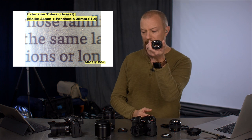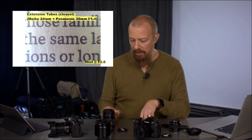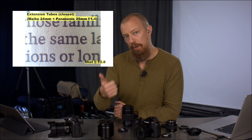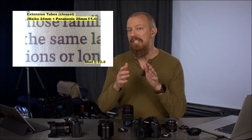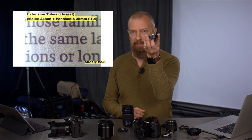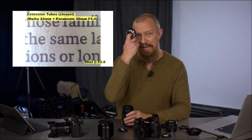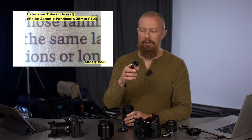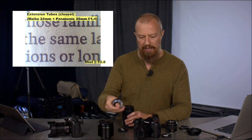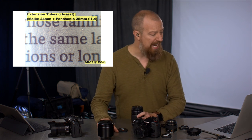The other advantage of extension rings is that you can make any lens a macro lens. If I buy this macro lens, I have a 30mm macro — end of discussion. But with extension tubes, I could have a 35-100 macro, a 42.5 macro, a 25 macro — any of these can become a macro lens. Not as good quality, and very limited in range, but the option is there. They weigh nothing — there's no glass in them, so they're very lightweight. You can throw these in your camera bag adding very little extra weight compared to carrying one or two macro lenses.